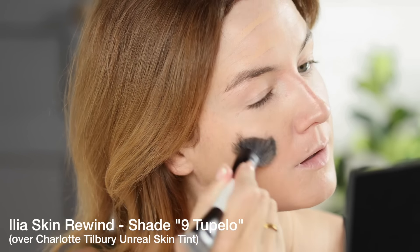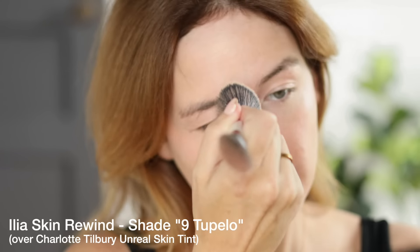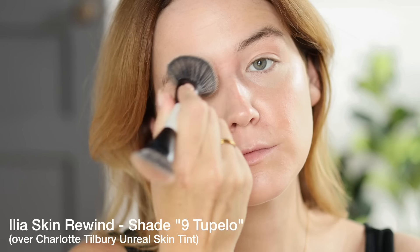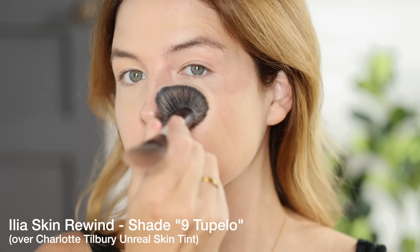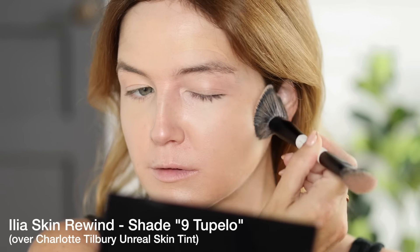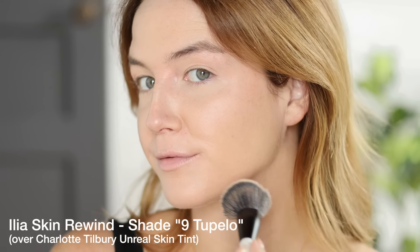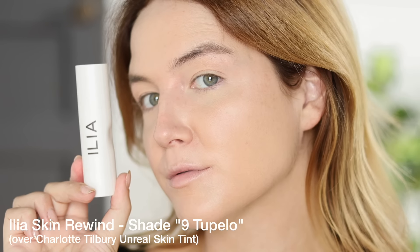It has ceramides, something called winged kelp extract — supposed to restore luminosity — and butterfly lavender extract. Ilia is always funky with their scents; you know the Ilia serum foundation smell I could not handle. I'm not picking up a heavy lavender scent here though. The description says 'buildable natural matte formula,' which I did not read when I purchased this — I assumed it was a glowy natural finish. I can confirm: this is a matte finish.